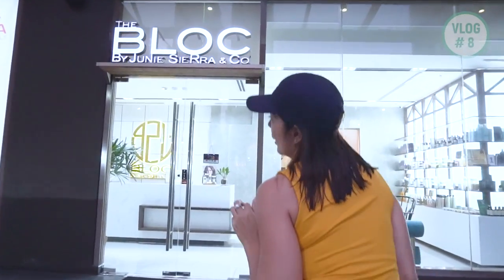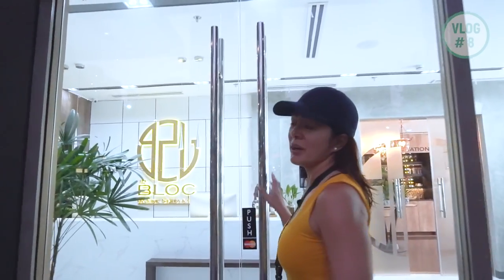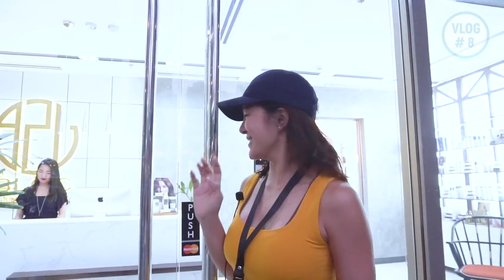I'm going to The Block by Junie Sierra here in BGC. They were kind enough to let me do my eyelash extension appointment here. For the first time, I'm going to meet this lady named Aubrey, and she's going to put natural eyelash extensions on me. So let's go check it out.